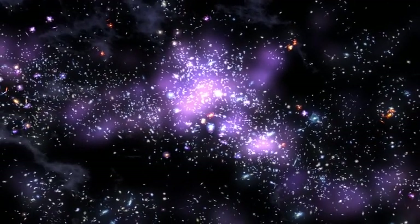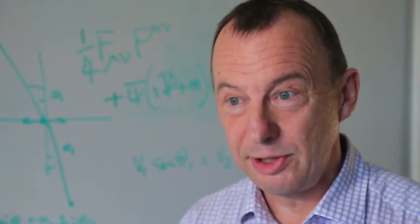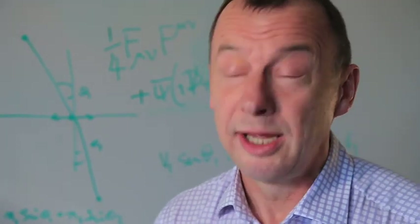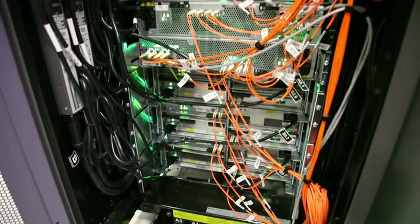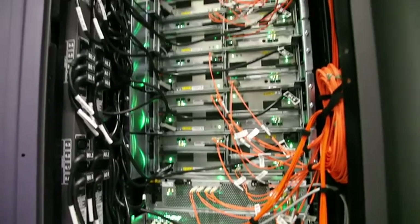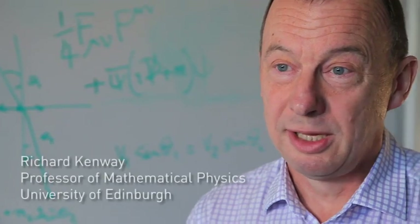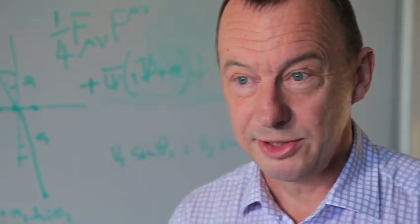Right next door to the machine room where we've got Hector, we have another very powerful computer that we're installing now: Blue Gene. Blue Gene is the latest computer that is part of the UK's Dirac facility — a distributed collection of computers around the UK supporting calculations in particle physics and in astrophysics. And what we've managed to do with IBM is to build a machine that is the most energy efficient in the world, and also the fastest for the sorts of calculations that we want to do.